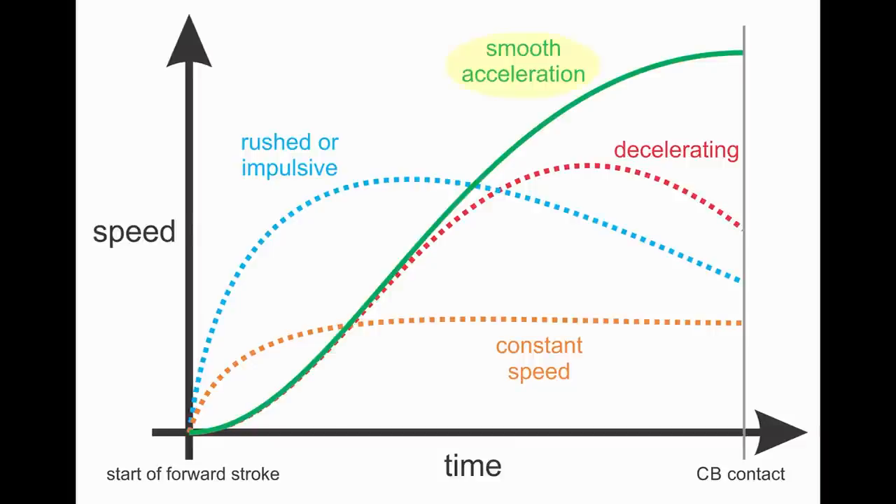Here's a graph that compares a good, smoothly accelerating stroke to several common bad timing strokes. The graph shows how cue speed changes with time from the beginning of the forward swing to tip contact with the cue ball. A stroke with good timing starts forward slowly and smoothly accelerates to maximum speed at the cue ball. People who rush the backswing transition or who try to create speed too quickly have a rushed or impulsive stroke. People who generate speed early but then slow down into the cue ball have a decelerating stroke. People who generate speed early and try to keep the speed constant over a long distance into the cue ball have a constant speed stroke. The green curve represents good timing.